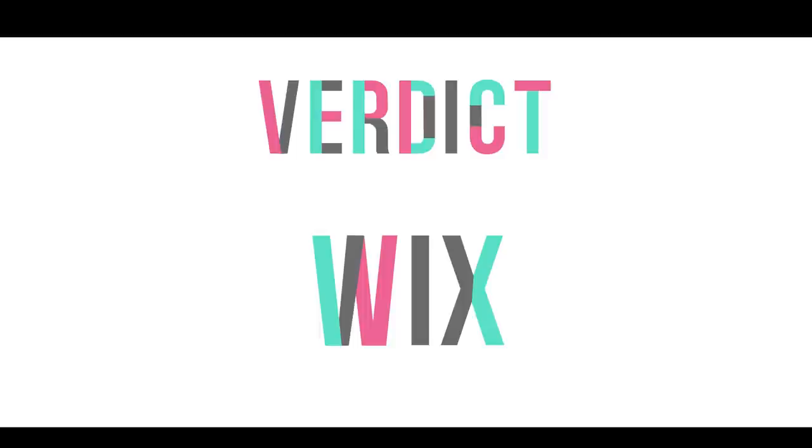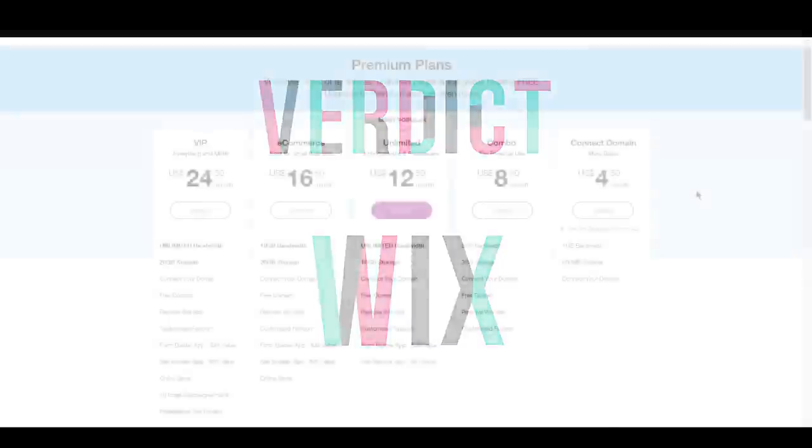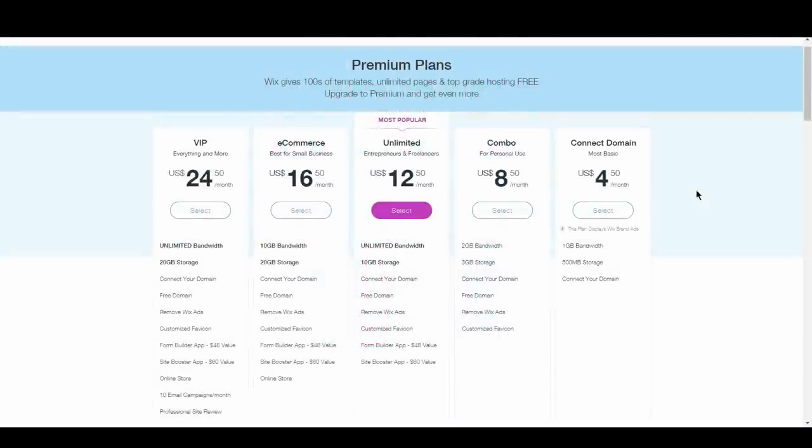The verdict? Wix only comes out slightly on top. It comes down to what you prefer. WordPress might come with a higher upfront payment to get the best quality themes and plugins, but you can technically pay less per month. On the other hand, Wix has no upfront lump sum, and all your payments are made with one vendor.